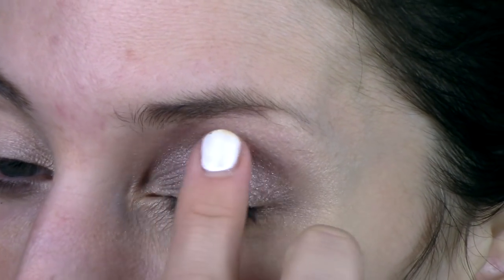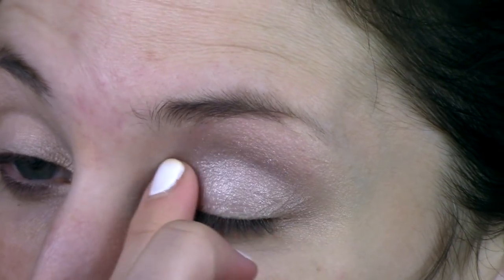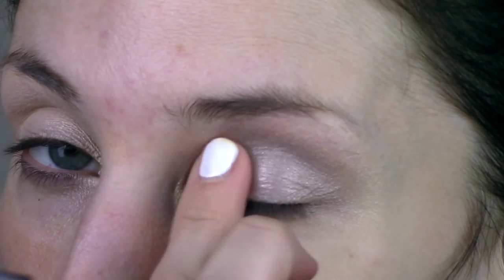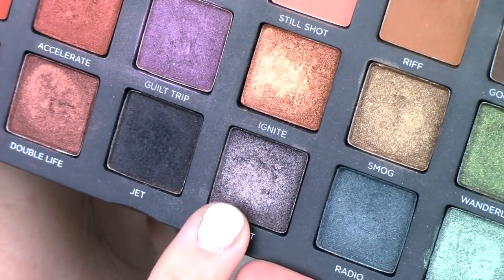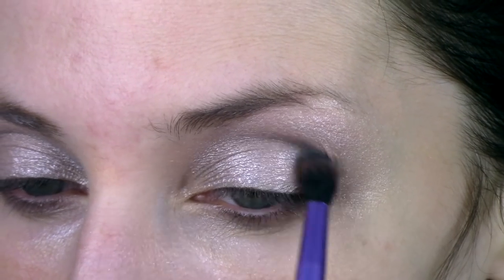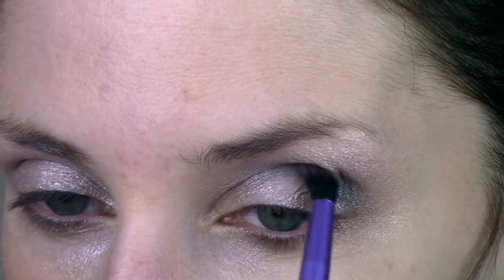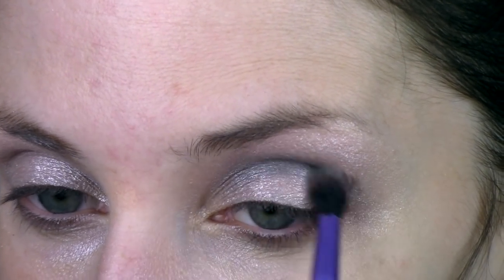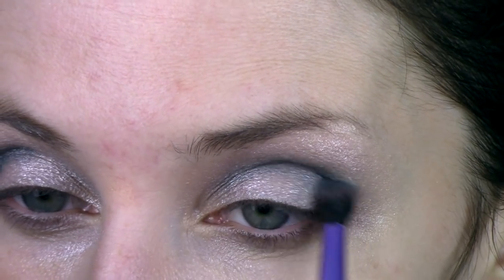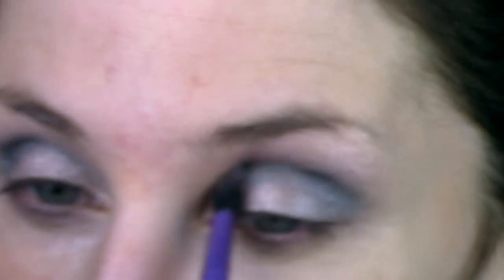I'm going to go over it with a tiny bit right on my lid just on my finger, just to pat it in so it's not falling all over the place. Then I'm going to go into the shade Drift from the Born to Run palette and take that on a Real Techniques Essential crease brush. I'm going to put that right in my eye socket, trying to keep it right in my crease. It'll come down a little bit but that's okay — I just want to make sure I have a shadow there.